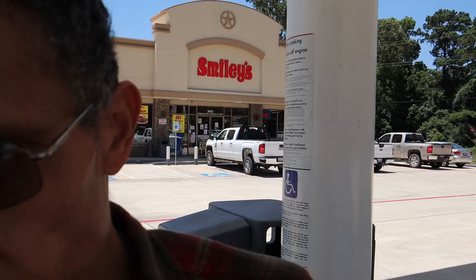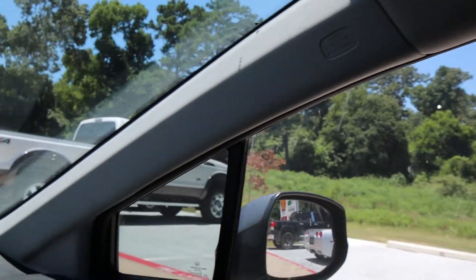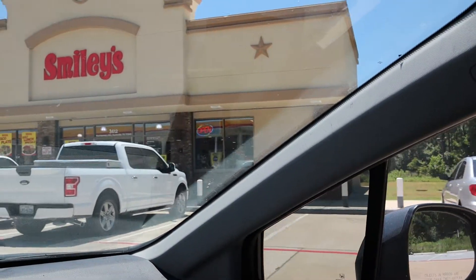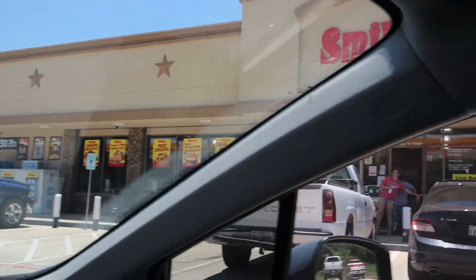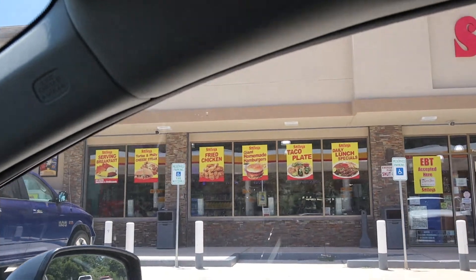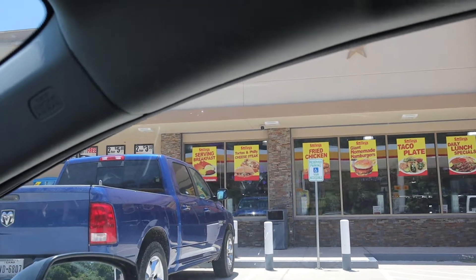As you can see behind me, this gas station has a convenience store called Smiley's. Like I said, you can get a lot of things here that you can run to real quick if you don't want to go to the grocery store or supermarket. On the windows it tells you there's a lot of food you can buy here. It says daily lunch specials: taco plate, giant homemade hamburgers, fried chicken, tortas, and Philly cheesesteak. And they also serve breakfast — burritos and croissants.